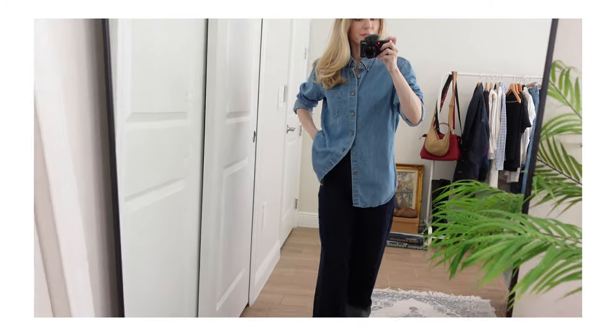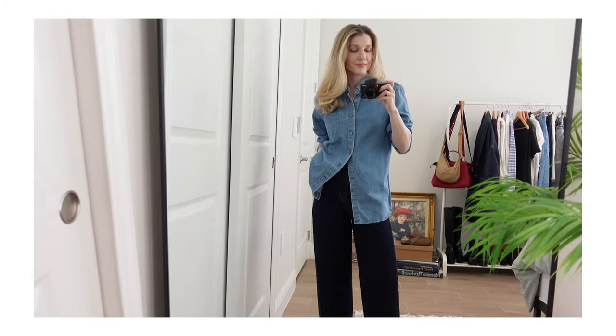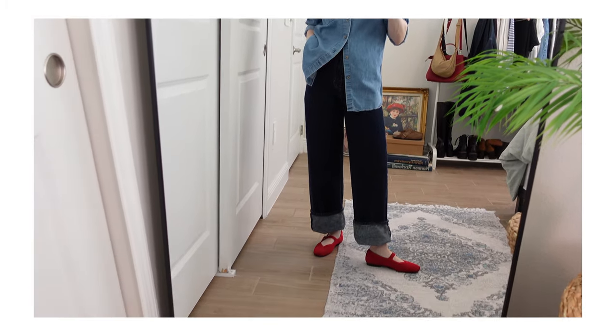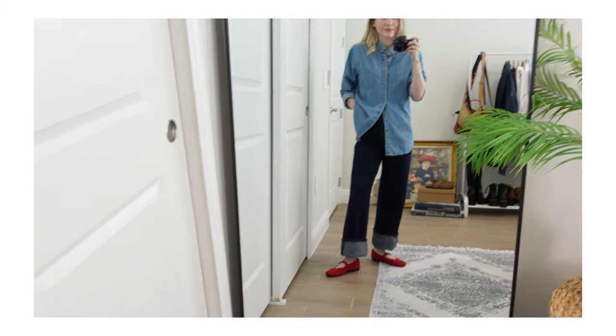Now we're going to cover denim on denim. This one is such an easy thing for me to accomplish because it's like built into my uniform — at least once or twice a week I end up wearing some form of denim on denim. I have a Uniqlo button-down denim shirt that I love pairing with my wide-leg Levi's denim jeans: light wash on top, dark wash on bottom. This is one of my favorite go-to looks — it just feels like such a consistent outfit formula for me.